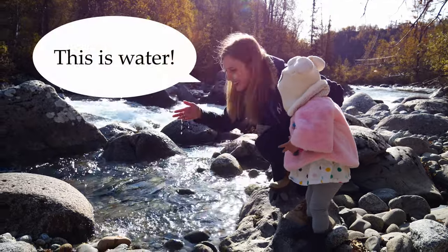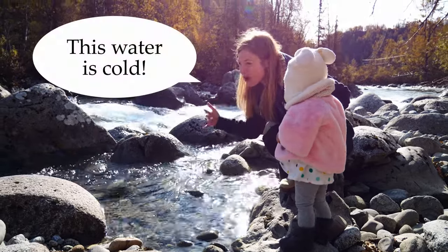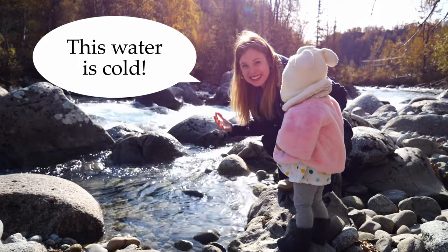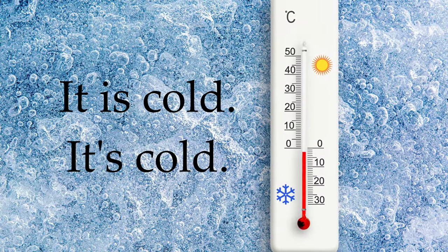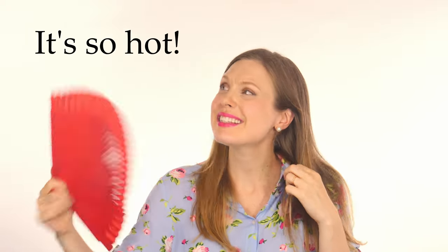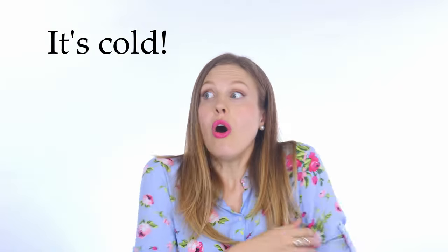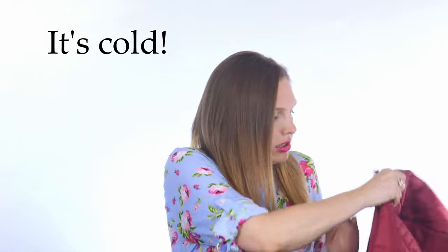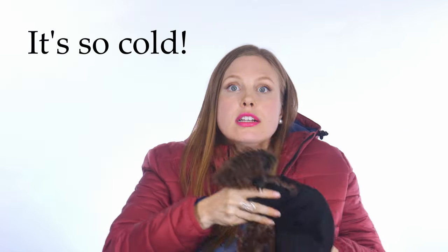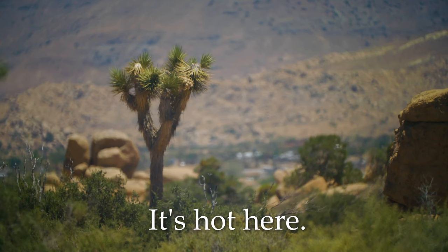This is water. This water is cold. It is cold. It's cold. It's hot. It's so hot. It's cold. It's so cold. It's so cold here. It's hot here.